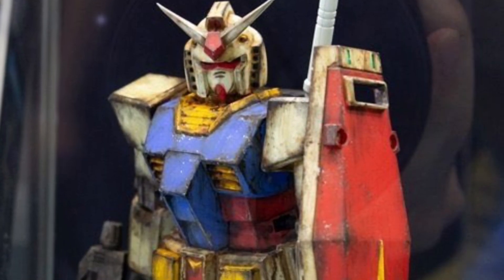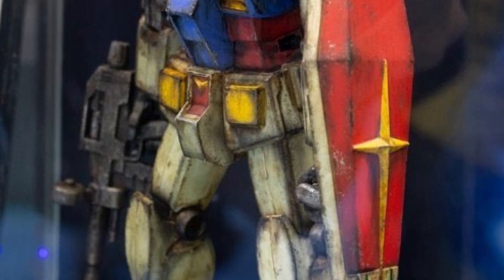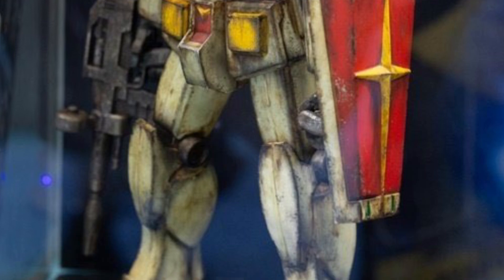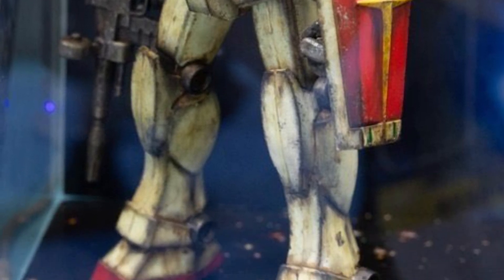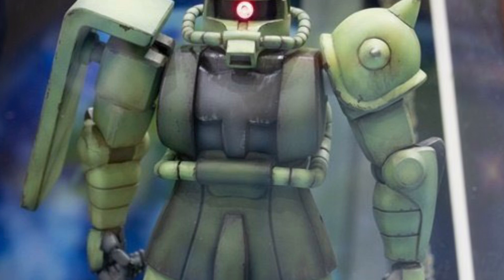This Gundam figure looks good — it's got the weathered look on it. I love the look of this one, it looks really, really sweet. That is something different; that is definitely an absolute must-have on display.